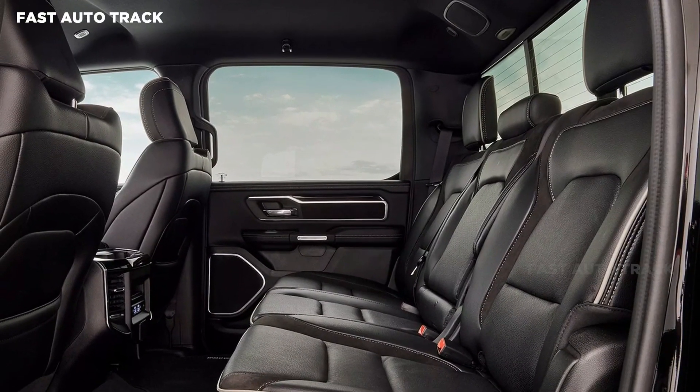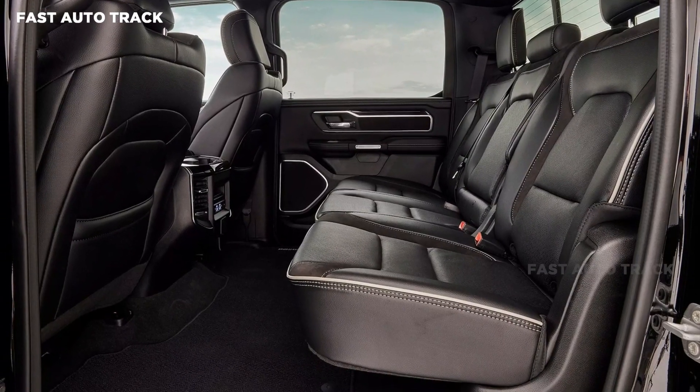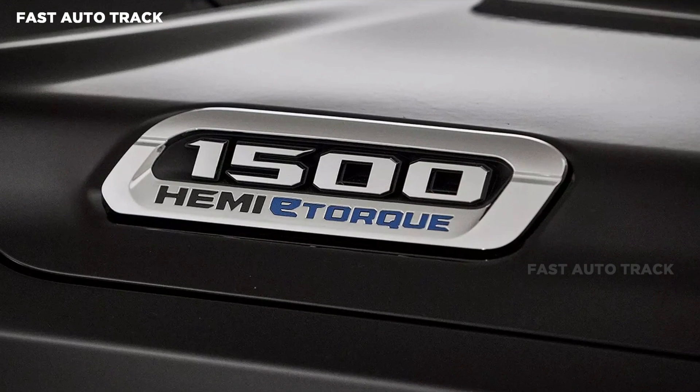Other key safety features of the Laramie Sport include parallel perpendicular park assist, lane sense lane departure warning, adaptive cruise control, front and rear park assist system, and a reversing camera.